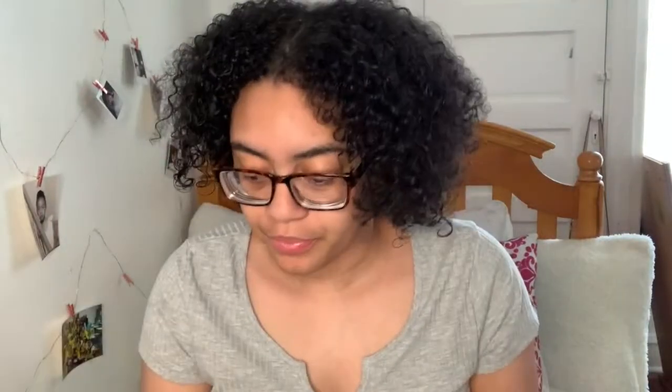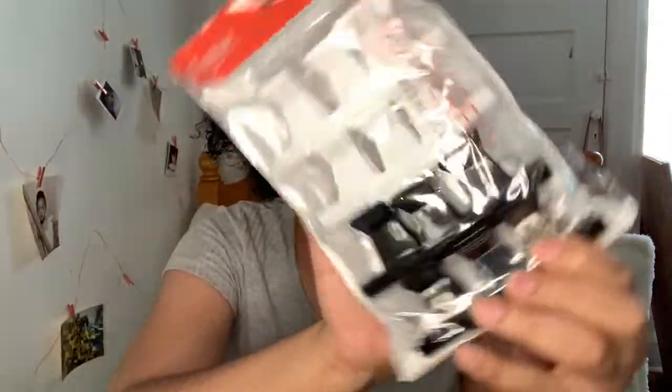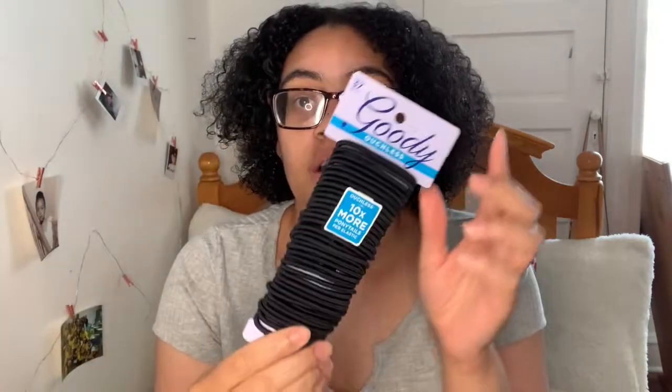That's all I got for brushes. I also got some hair clips and some hair ties, of course. I think that's all for the hair section.